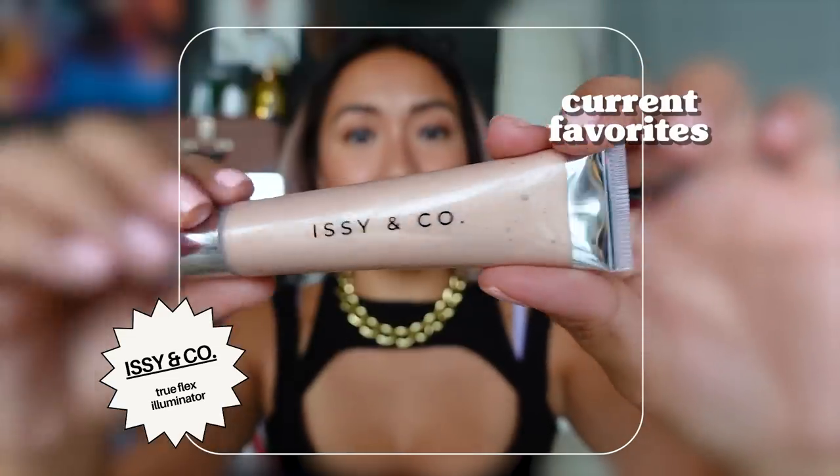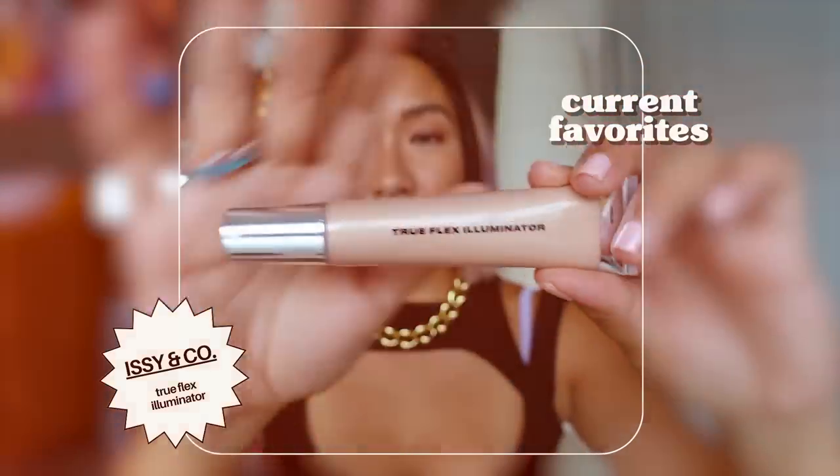Next is Issy and Company's True Flex Illuminator in shade Halo. If you're a fan of highlighters, this is super easy to apply — it has a stick tip so it's not messy. You can put it on your fingers or apply it straight to your cheekbones. The highlight looks so beautiful, especially in natural light and in photos.